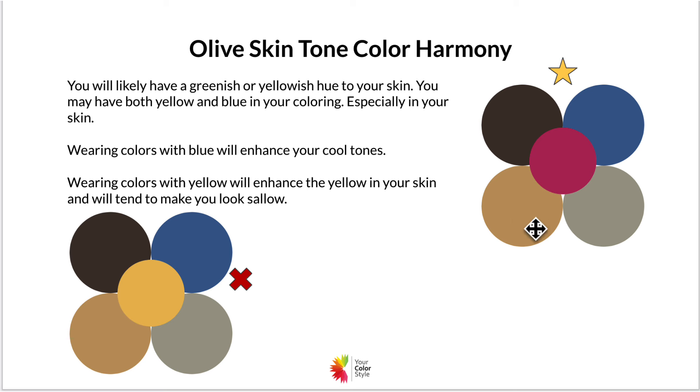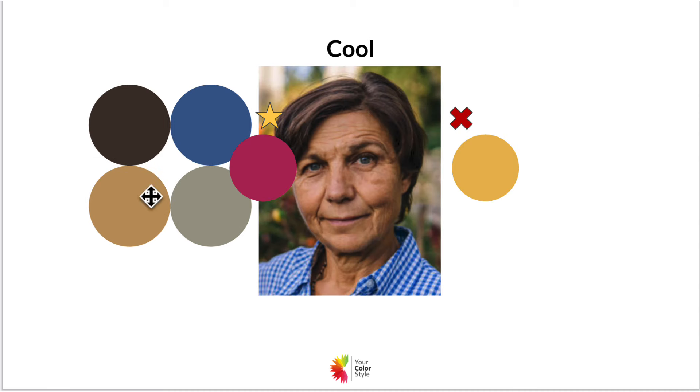Here are some colors chosen for someone with olive skin tone. When you add this cool pink, it looks fairly good. You might not agree at first, especially when you look at this warm yellow, which also looks pretty good — but not on an actual person.